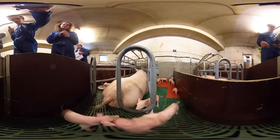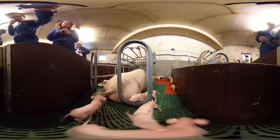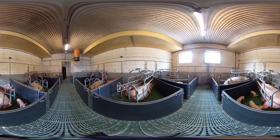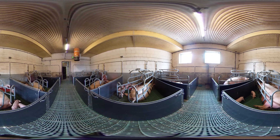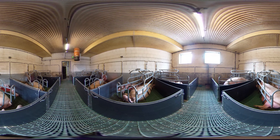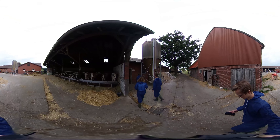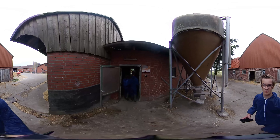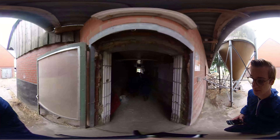Look at those cute piglets. Just a few weeks ago they first saw the light of day. Since then they had grown pretty good and are now strong enough to explore their environment. But we will start our journey at the beginning. Hi, we are a little group of students from Germany who wanted to understand how the living pig ends up on our plate. So follow us and meet the meat.